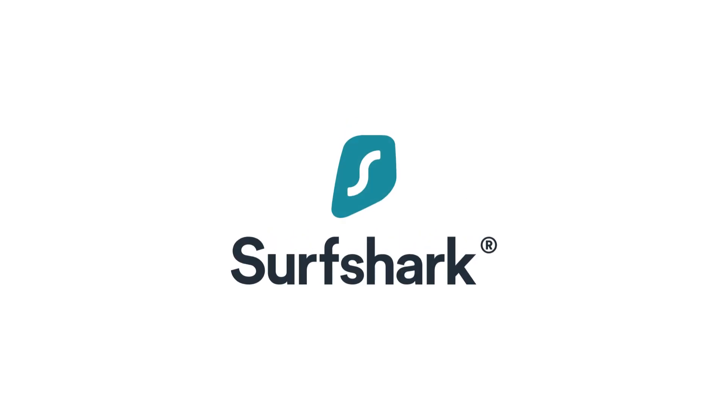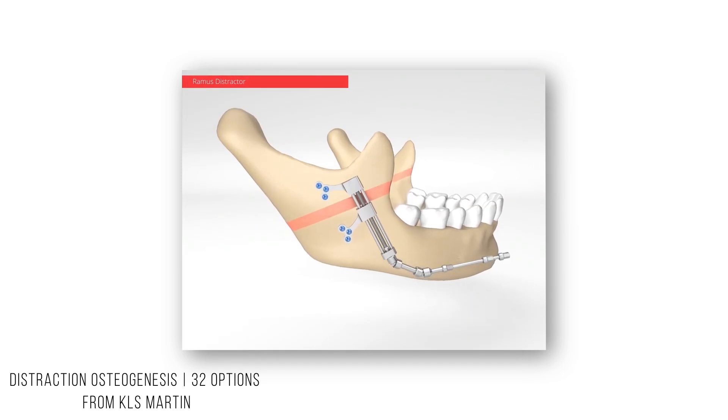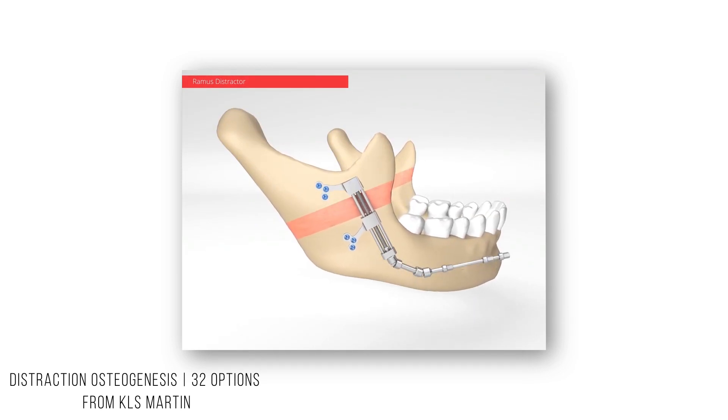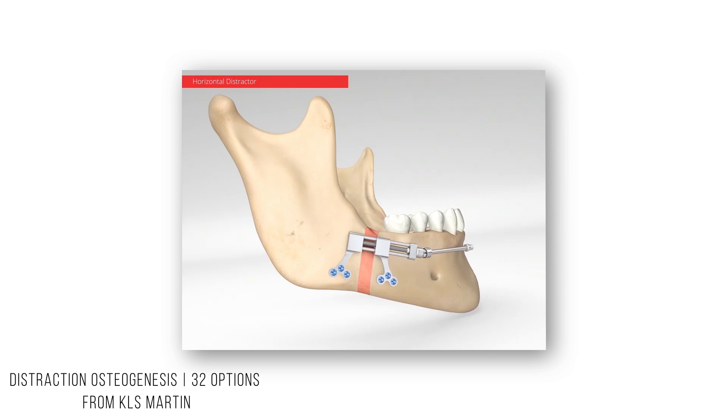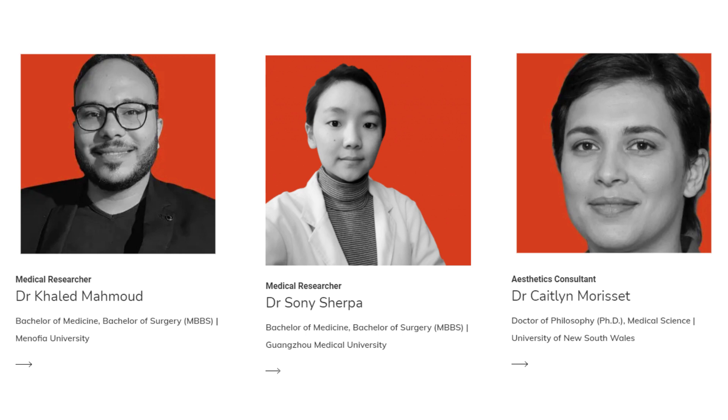Before we begin, this video is sponsored by Surfshark VPN. Now while I've got your attention, this particular topic is very niche and jargon heavy by its own nature and I'll do my best to keep it simple and relevant. I want to give a huge thanks to our medical research team, especially Dr. Sherpa, where you can learn more about them at the Cooves website.